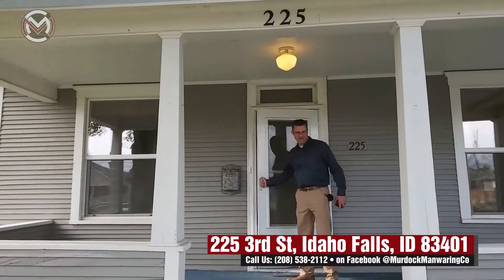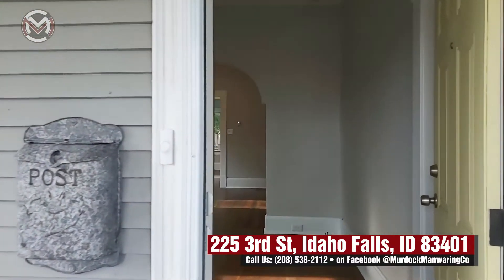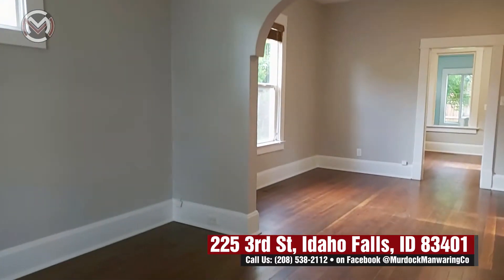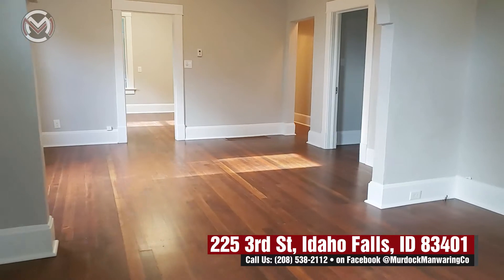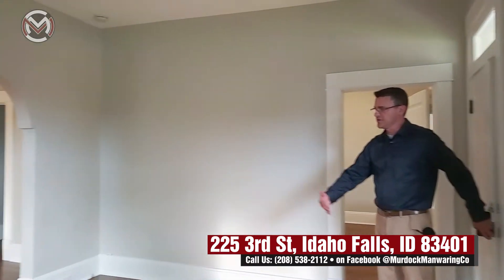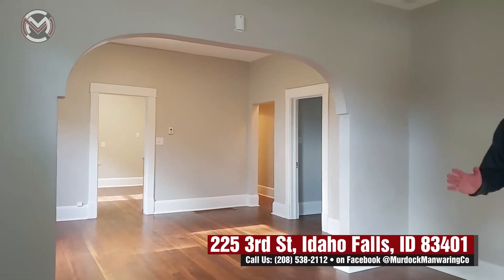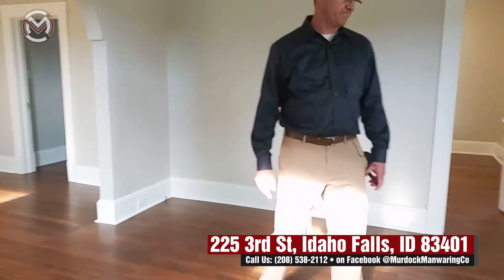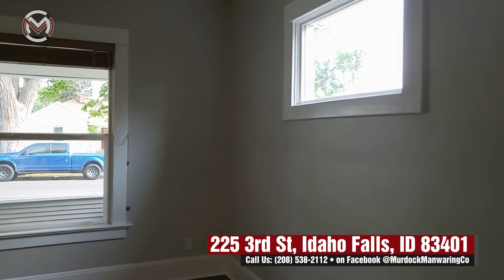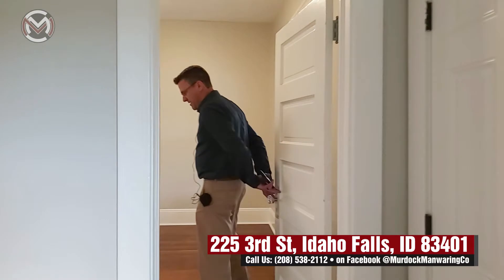That metal roof will last you a long time. There's a nice screen door, and as you enter you can see all original wood floors — they've been restored and maintained, really a nice color and finish in great condition. Inside, as we walk in, you've got a family room or living room, nice and big with updated vinyl windows and a ceiling fan for comfort. Your first bedroom is on the right.